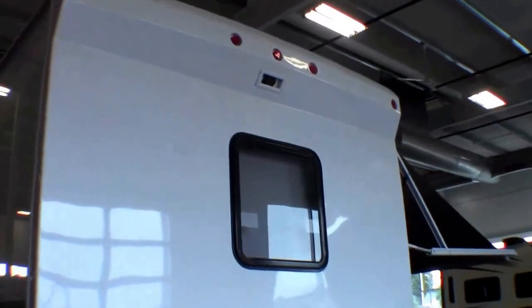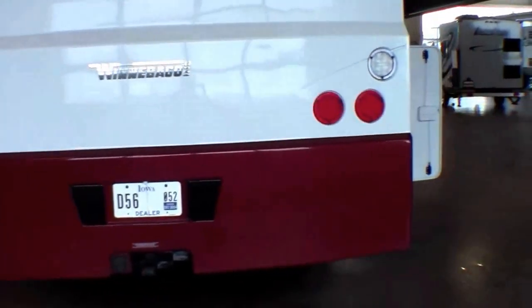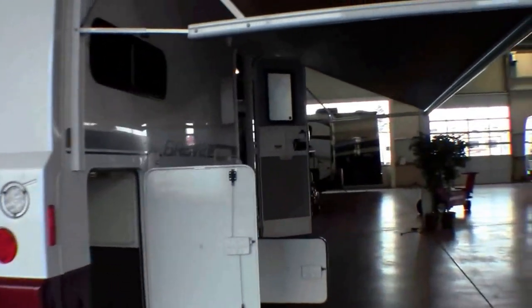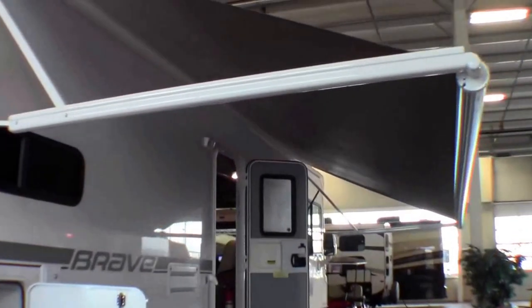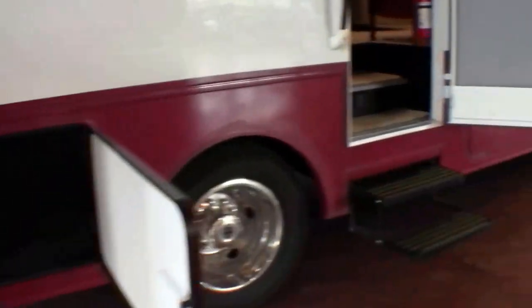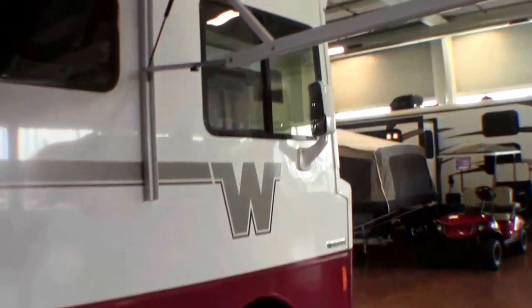Backup camera. Hitch on the back. LED lighting. Push a button and the awning goes out — your father's Brave wouldn't do that. Just a ton of outside storage. Power steps.